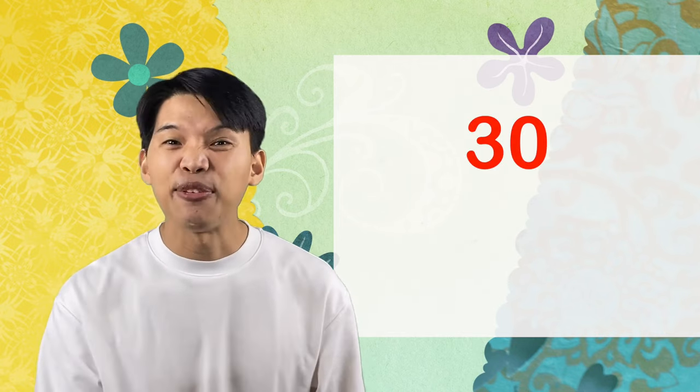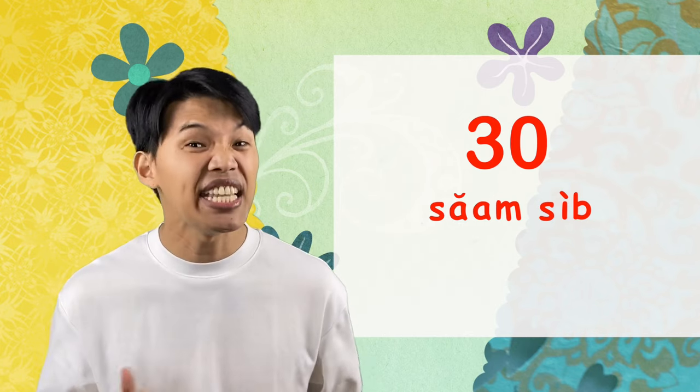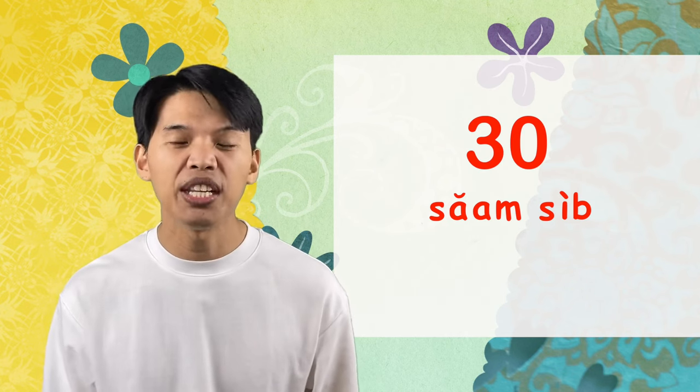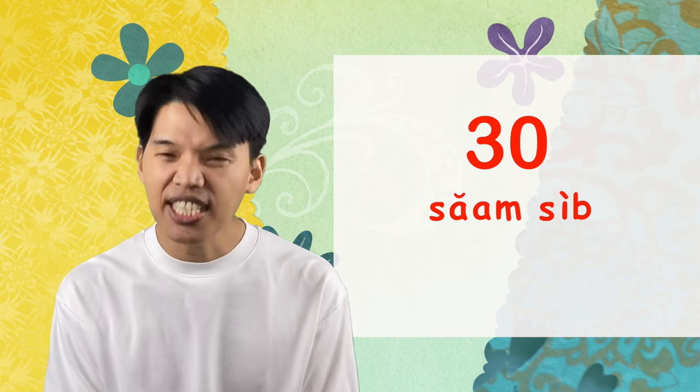So what do we say for 30? We say สามสิบ. It's easy. 30 is not a special word like 20 — ยี่สิบ is unique, but for 30 we just say สามสิบ. And you can do the same pattern all the way up to 99 — you just need to know the simple numbers 1 to 9.